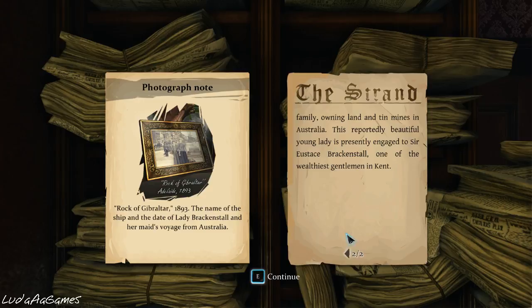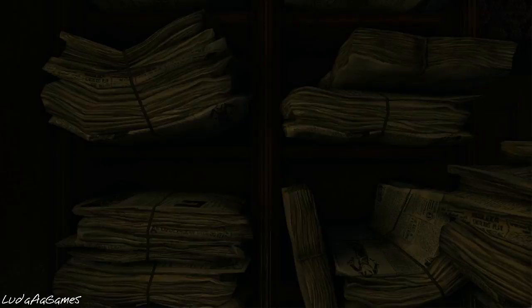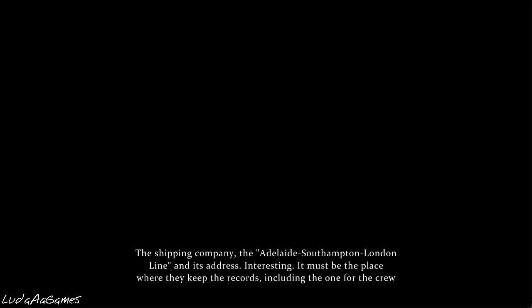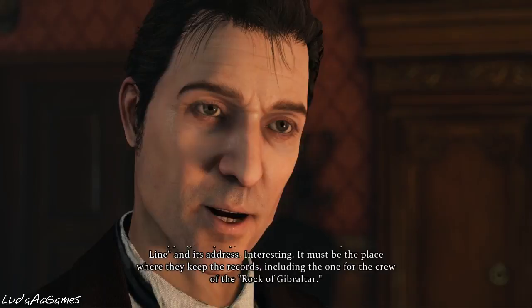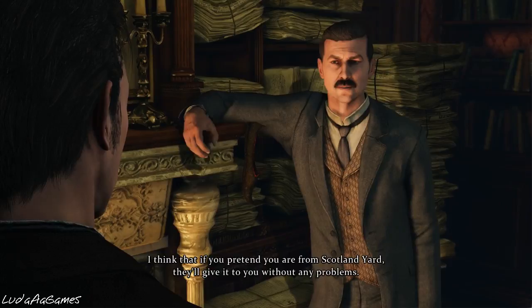So she came on the boat Rock of Gibraltar, and her original name is Miss Mary Fraser. The shipping company — the Adelaide Southampton London line and its address — it must be the place where they keep records including the crew of the Rock of Gibraltar. I think if you pretend you're from Scotland Yard they'll give it to you without any problems, but I have another solution — I'll call in the specialist: Wiggins. Alright, we're going to do that in the next video. Thank you very much for watching, please like and subscribe for more — see you in the next video, peace.